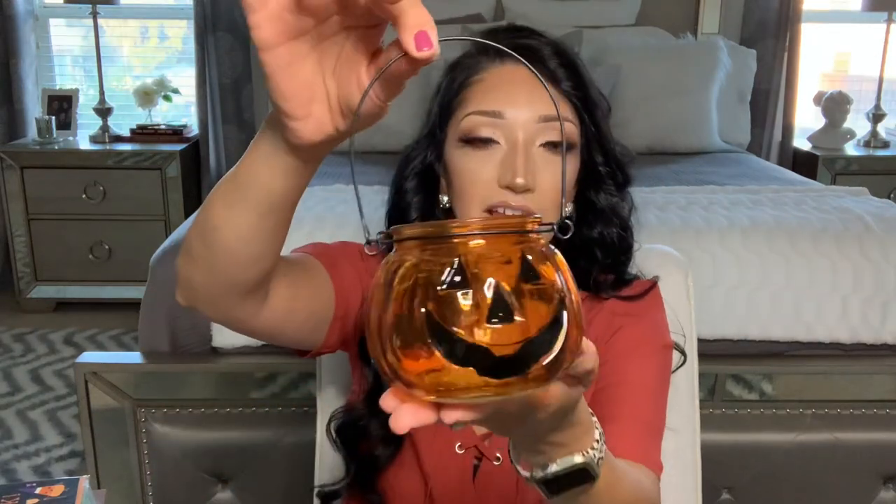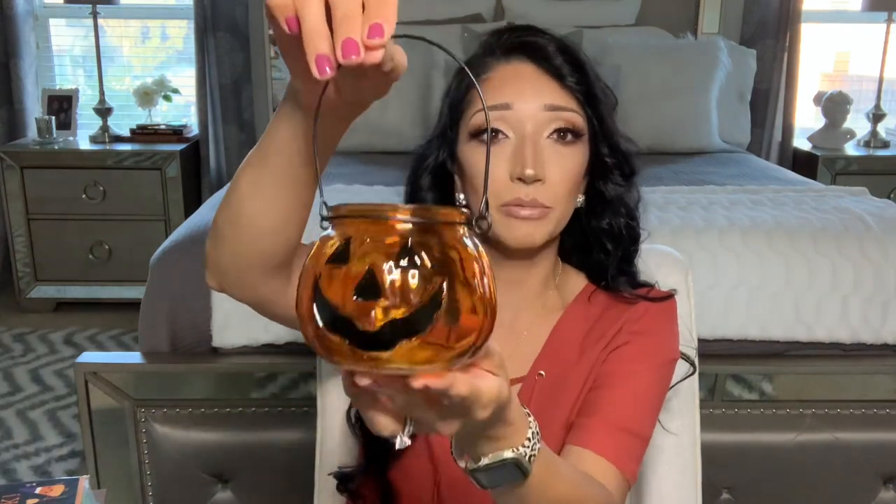I also found this — I've seen it at Dollar Tree the past few years but finally picked one up for my tiered tray or entryway table. I'm going to melt down another candle and fill it as a candle holder so I can actually burn a candle in it. I will post that on my Instagram when I do it so you guys can see how it turns out.